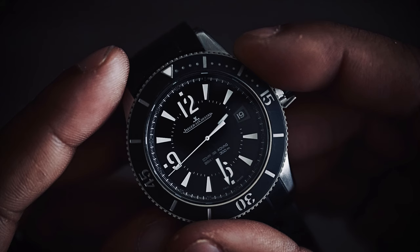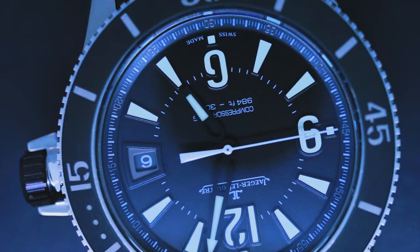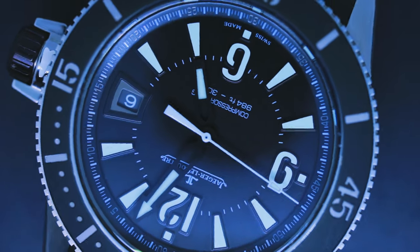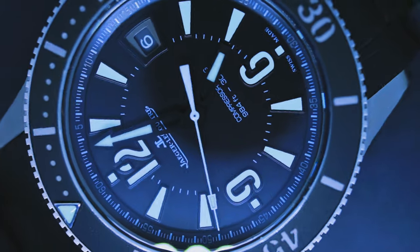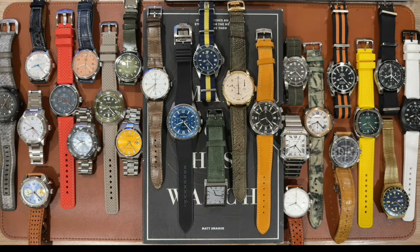Quick note before we jump in — my Jaeger-LeCoultre Navy Seals diver is unfortunately out at the watch doctor. I sent it off in October; my Duomet came back pretty fast but this one looks like it's going to be a little slower. Anyway, let's jump into the state of my collection and the filters I use that may help you build a collection that suits your needs and tastes.